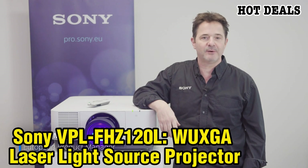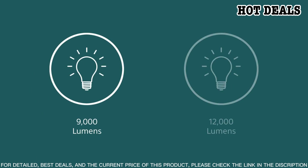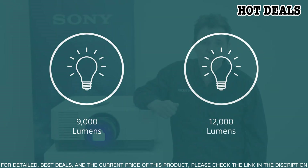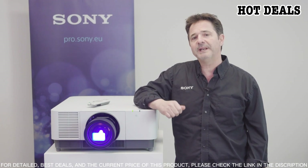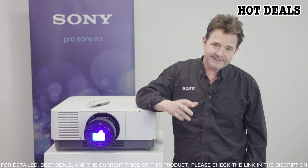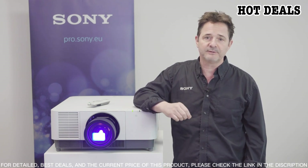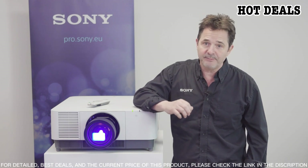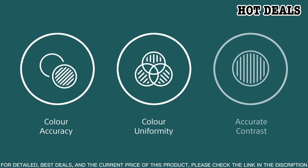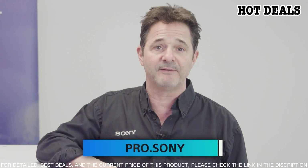Number 4: Sony VPL-FHZ120L WUXGA Laser Light Source Projector. The Sony VPL-FHZ120L is a professional-grade device that delivers stunning visuals with its advanced laser light source technology. With a bright output of 6,000 lumens and WUXGA resolution, this projector provides a large, clear image for presentations, meetings, and other applications. Additionally, its 1.6x lens offers a wide range of lens shift and zoom capabilities for flexible installation in various spaces. With up to 20,000 hours of maintenance-free operation, this projector is designed to last for years without the need for frequent bulb replacement.